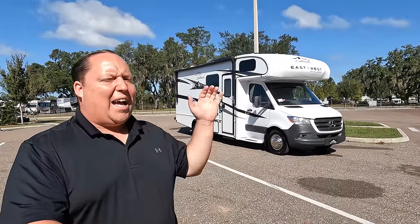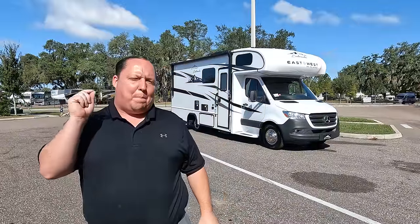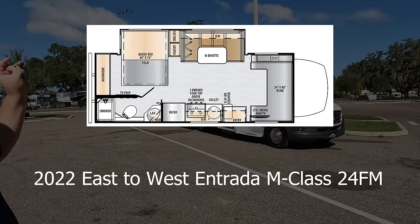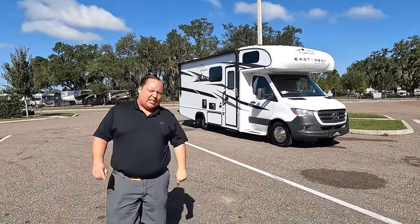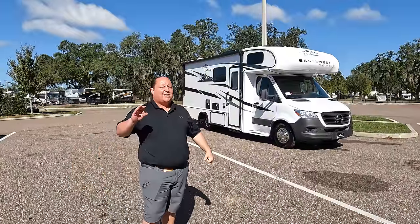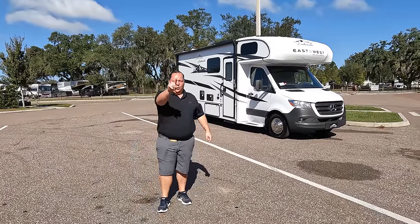Hey everyone, I'm Matt, welcome back to another video. Today we are taking a look at one of the best-priced B-plus class C Mercedes motorhomes in the entire RV industry. This is also the world debut of this model — the 2022 East to West M Class, model 24FW. We're going to look at the outside features first, then the inside, and then give you three things we love and three things we dislike.